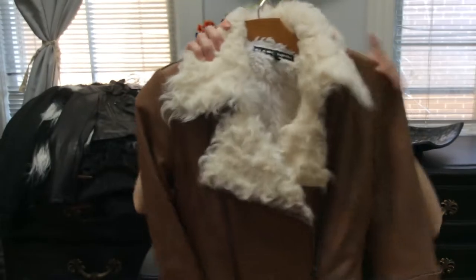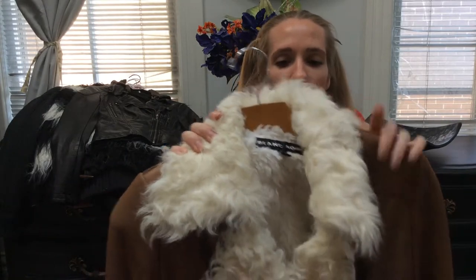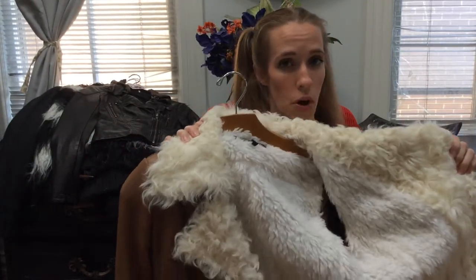This is one of my favorite coats. It's a Blanc Noir, size small, real leather with faux fur on the inside. The faux fur is really soft — it's like the curly neckline fur. Moto style, it's a zip-up jacket, and the inside is fully lined with fur, so it's also really warm.